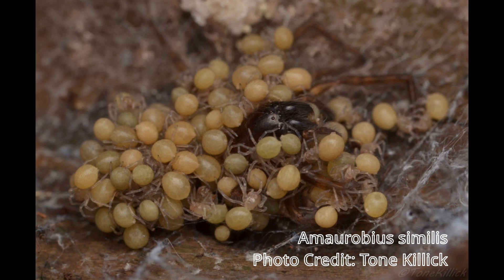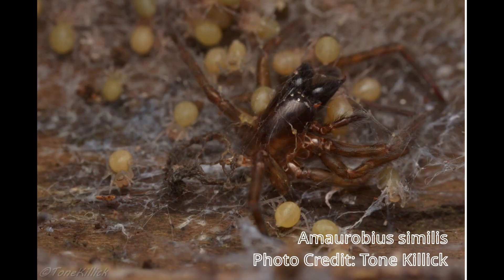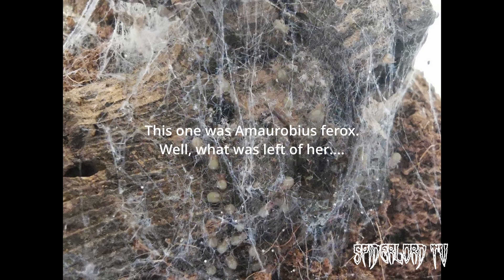The feeding will take a couple of hours at most. After the matrophagy is over, the young will be extremely swollen and will have no need to prey upon each other. Though not all will survive to adulthood, the female has given them their very best chance for survival — the ultimate sacrifice that a mother can make for her young.